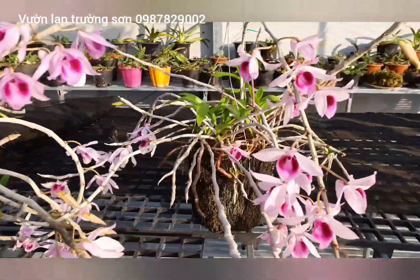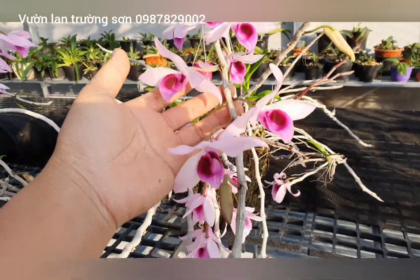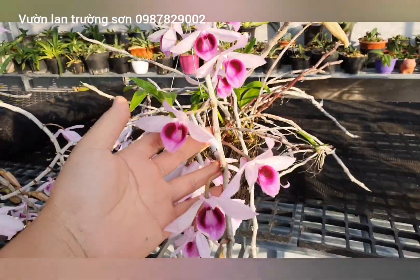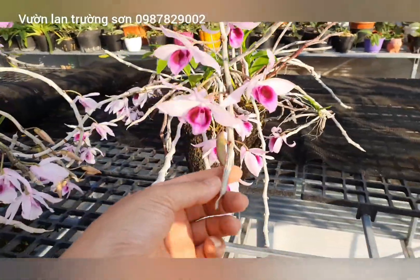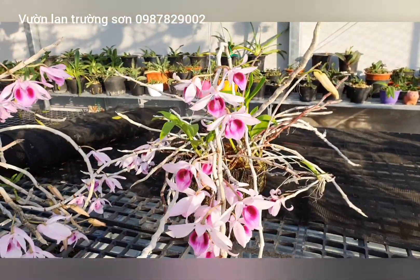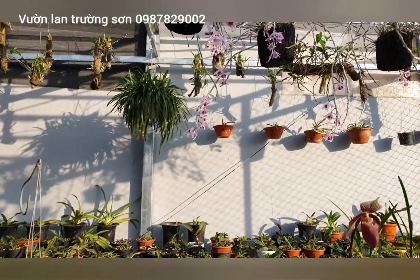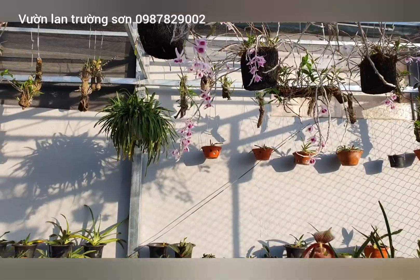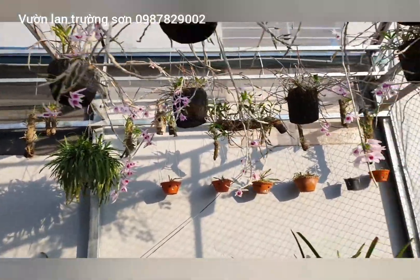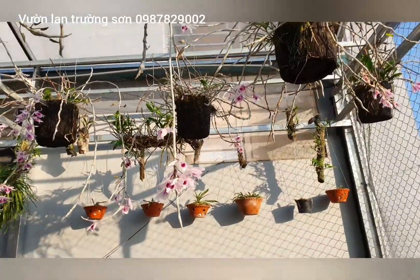Hoa có mùi thơm rất dễ chịu, độ bền hoa rất tốt, có lẽ được khoảng 15 đến 20 ngày tùy thời tiết từng khu vực. Trên miền lai trâu thì mát hơn nên cây phi điệp ở tương đối lâu tàn. Trên này còn rất nhiều bông điệp rất to và khủng.